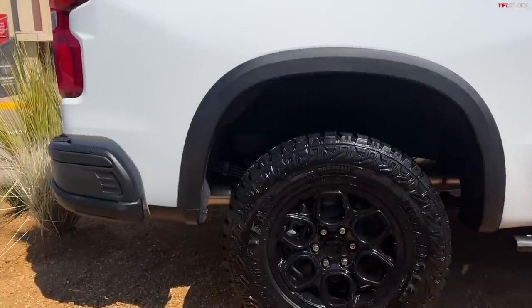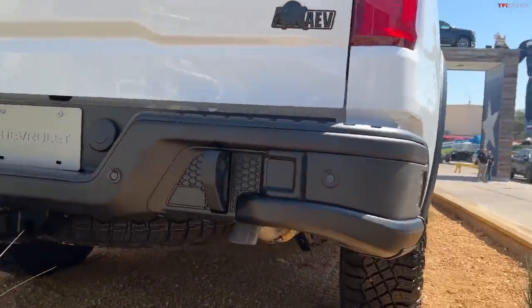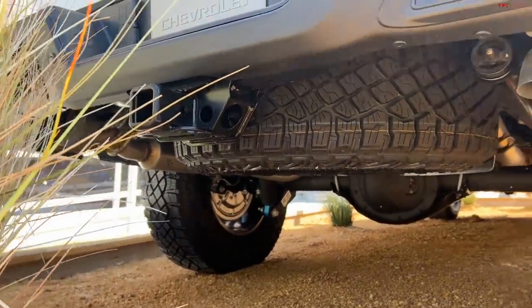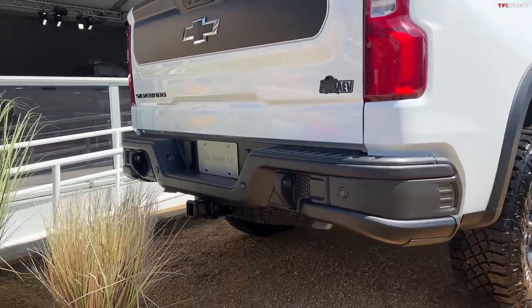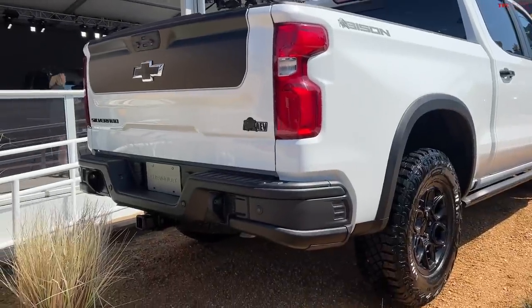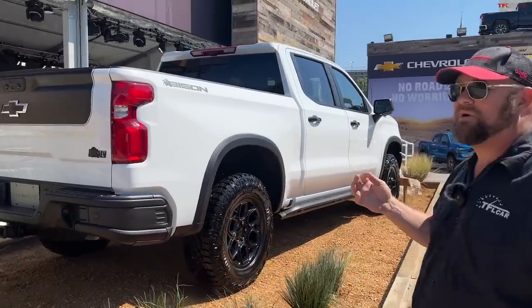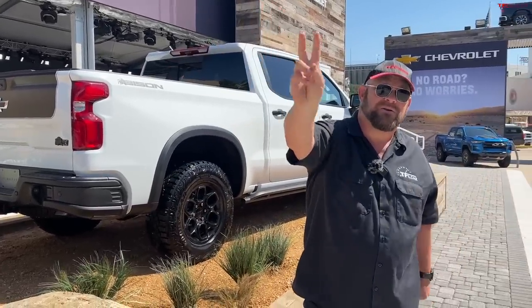Looking towards the back, that rear bumper is really built for off-roading — but it's not built for feet; there are no steps. That's probably due to structural requirements and off-road engineering. It's got really big tow hooks that look like they could hold something very heavy. Overall, that's a bit of a negative, but the rest of the truck is remarkable, and I'm definitely looking forward to taking this one off-road.